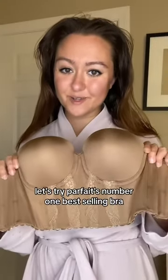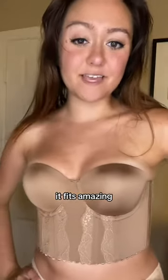Let's try Parfait's number one best-selling bra and see what the hype is all about. Here it is — it fits amazing.